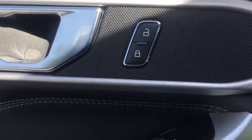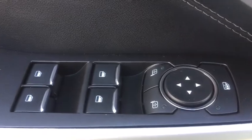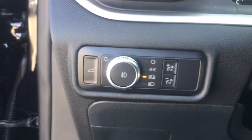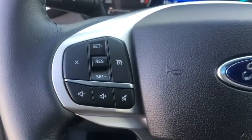Security system, compass, power windows, rear window defroster, trip computer, heated front seat, heated steering wheel, electronic stability control, remote keyless entry, overhead console, tachometer.